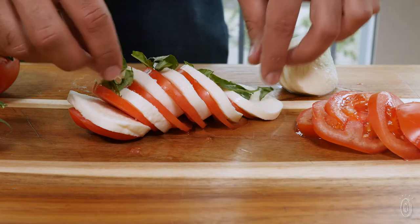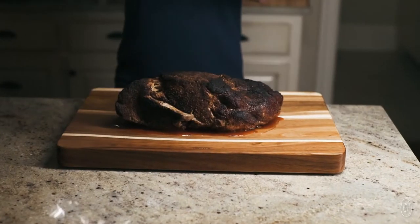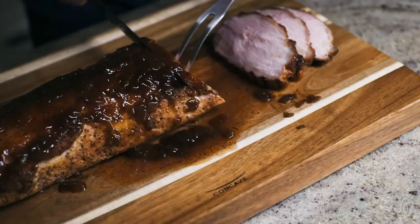The result of all of JK's careful work is a stunning wooden carving surface that looks equally as beautiful for prep work as it does for serving.